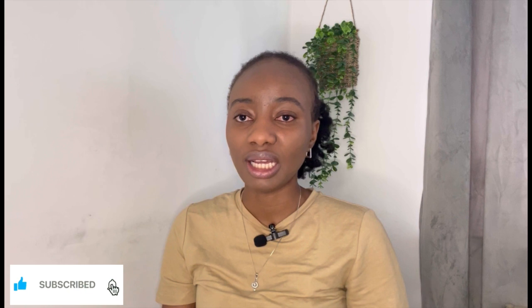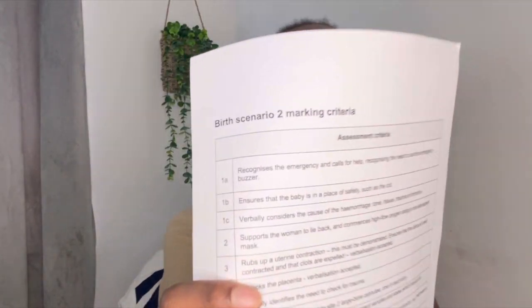I've highlighted in my previous video that altogether there are 16 stations. In today's video I will just do a rundown of postpartum hemorrhage and we'll be using the marking criteria - we'll go through the marking criteria together.